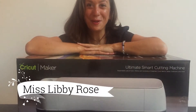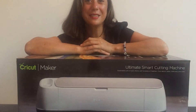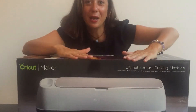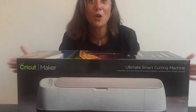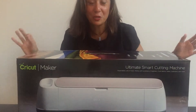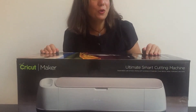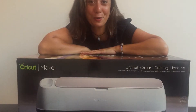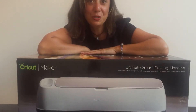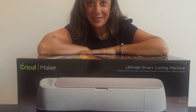Hello, you're here with Miss Libby Rose. Welcome! I'm pretty excited because today I am opening up my new Cricut Maker. I'll be doing a little post about opening it up and having a look inside. If you're not sure what Cricut is or what the Cricut Maker is and you're doing a quick Google already, just stay tuned!